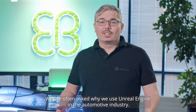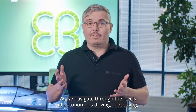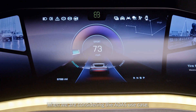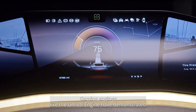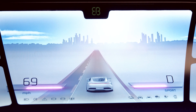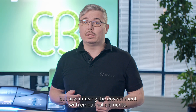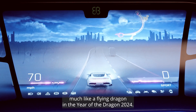We are often asked why we use Unreal Engine in the automotive industry. As we navigate through the levels of autonomous driving, processing real-time data of the environment becomes increasingly crucial, particularly when considering the ADAS use case. Gaming engines like the Unreal Engine have demonstrated over the past decades that they excel in this arena. They not only introduce new capabilities of processing real-time data, but also infuse the environment with emotional elements — much like a flying dragon in the year of the dragon, 2024.